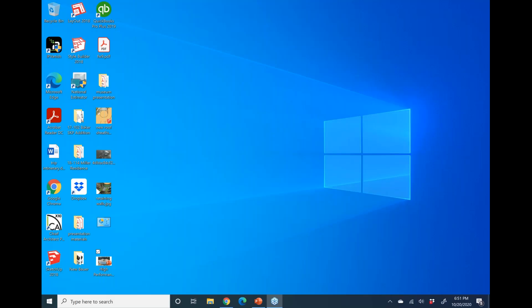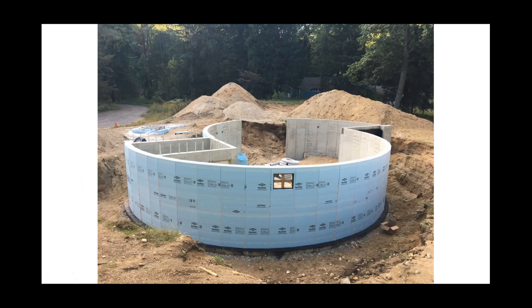Starting with the foundation — while this house is round, most of the techniques we use to build high performance homes are common to all of our company's homes. We start with a typical foundation using eight-inch concrete walls on eight-inch by 16-inch footings, and insulate the exterior of the foundation using extruded polystyrene foam. On this particular house the garage is not part of our passive envelope, but we wanted a semi-conditioned space with concerns about condensation, so we insulated to at least R-10.